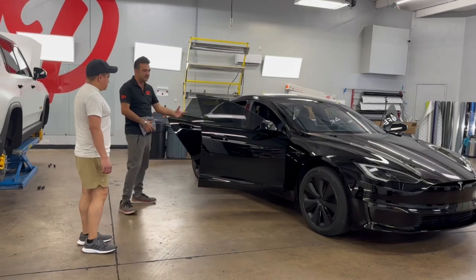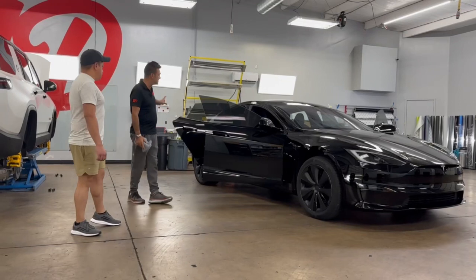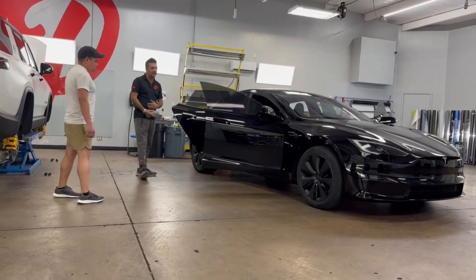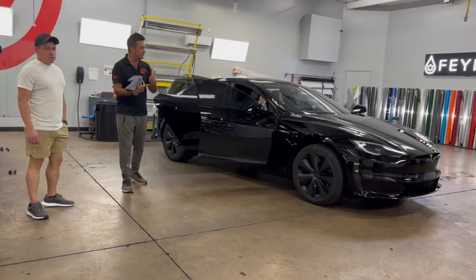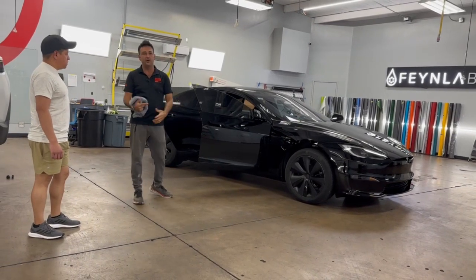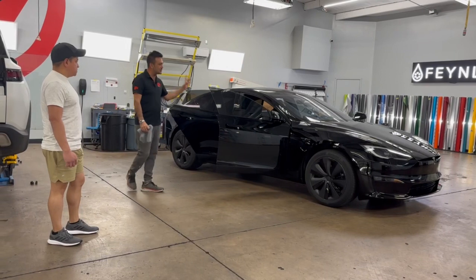On his previous Teslas we found great success doing the rocker panels down there, especially on black — kind of looked white. So we got those done. We've gone back to the standard full PPF, full tint, and a Fine Lab ceramic coating.